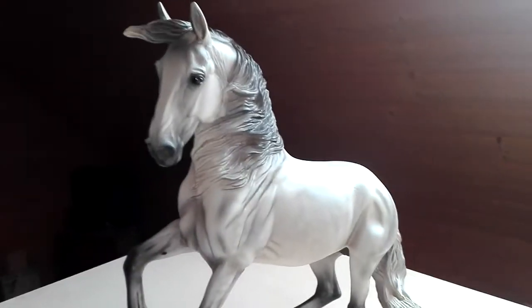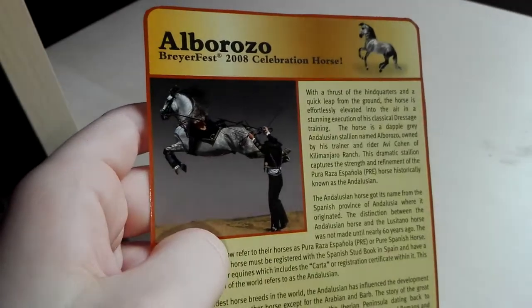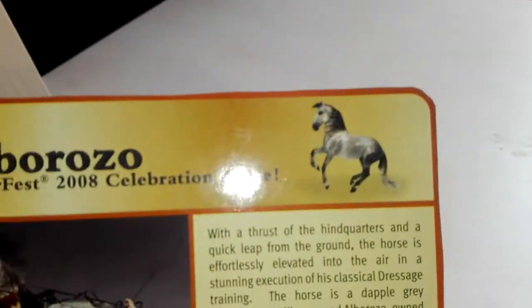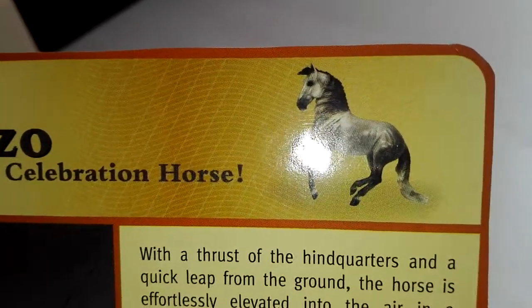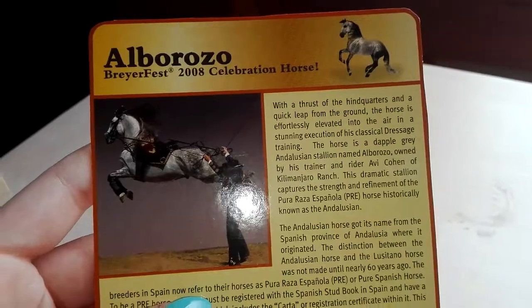He's very special for me because he is one of my mini grails. Now let's talk about the certificates. Here is his card from the box, and there you can see Alboroso again. There he looks a little bit different than the real one. Alboroso, Briarfest 2008 celebration horse.